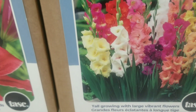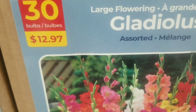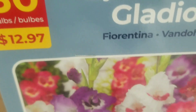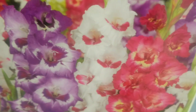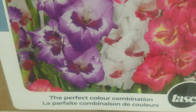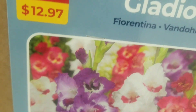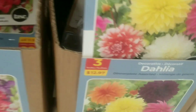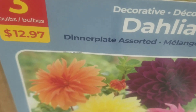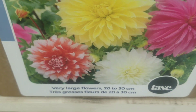On to the gladiolus — this is 30 bulbs for $12.97 — quite an array of beautiful colors, tall growing with large vibrant flowers. And on to some more gladiolus large flowering with magical colors — the perfect color combination — 30 bulbs for $12.97.